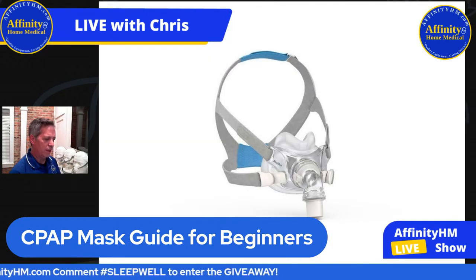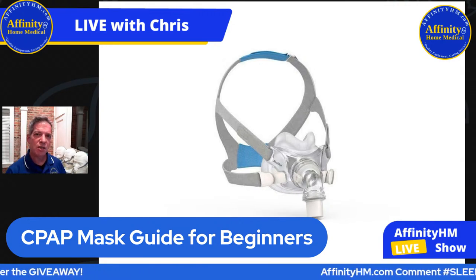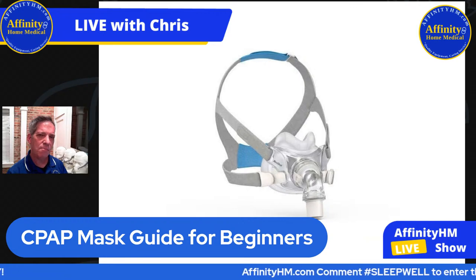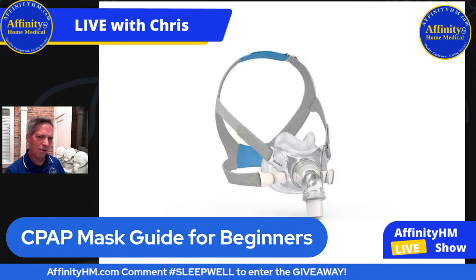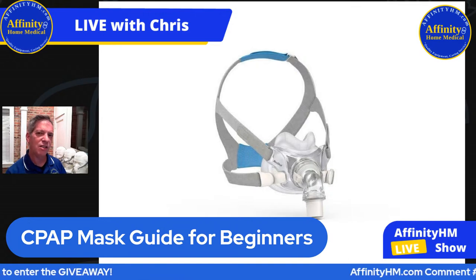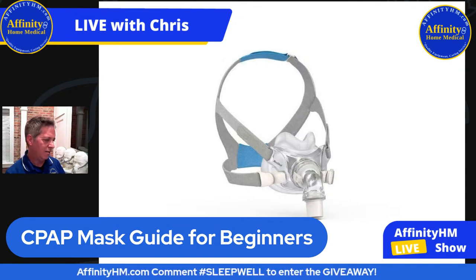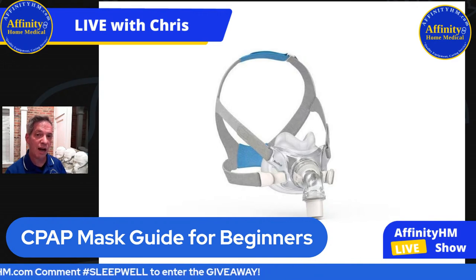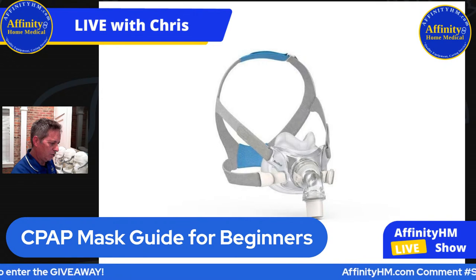This one is called a hybrid. This particular mask is a mix between a nasal pillow type mask and a full face mask. At the top of the mask it looks like little nasal pillows, and then the bottom portion does cover your nose. About 10% of people use the hybrid face mask, and the people who use it really love it — so that's one to consider.